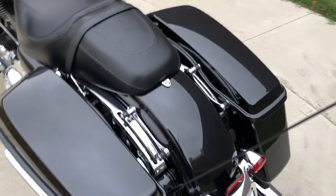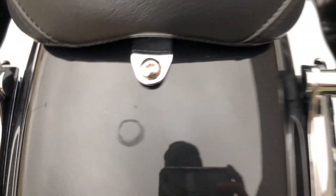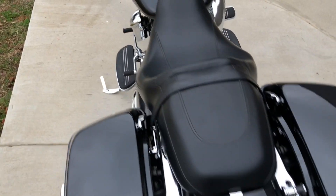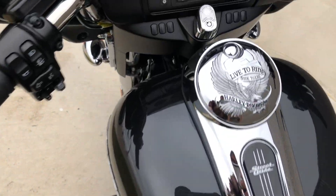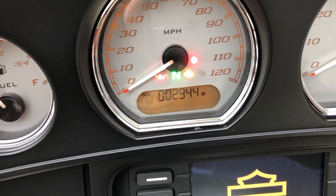It's got the four-point docking hardware, so you can put a passenger backrest or a luggage rack — you could even put a tour pack on there if you wanted to. There's a chip right there on the rear fender, and there's good tread on the rear tire. The bike is just shy of 3,000 miles.